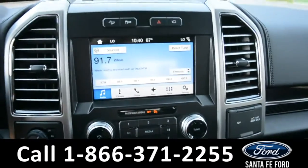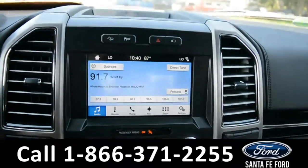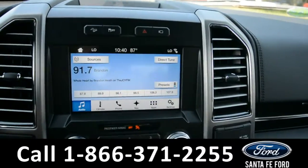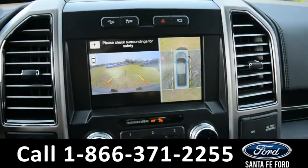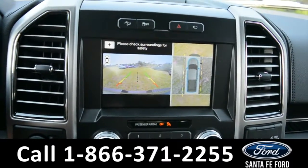Here's a quick look at this LCD touchscreen media center. It does have AM, FM radio, Sirius satellite, and a backup camera with a full 360 view of the vehicle.